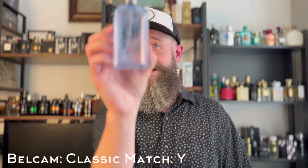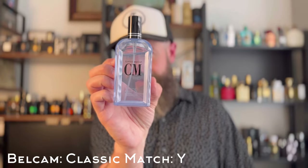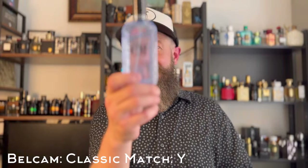Next up, another one you'll pay ten dollars for — an excellent clone of YSL Y EDP. This is Belcam Classic Match Y. Look how much I have used of this stuff. I've worn this dozens of times and it's awesome. Out of all the clones I have of Y, it captures the sweet apple, ginger, and aromatic combo — that three-dimensional magic that Y EDP does. This one does it better than all my other clones, which is insane but true.